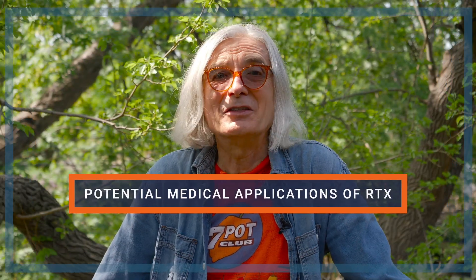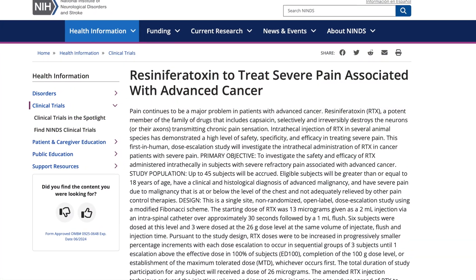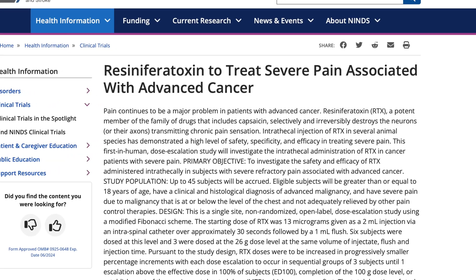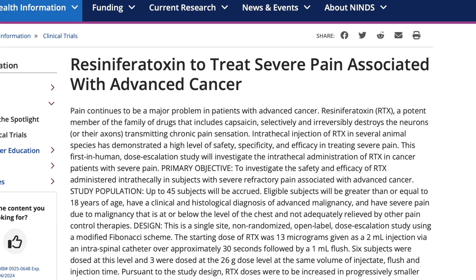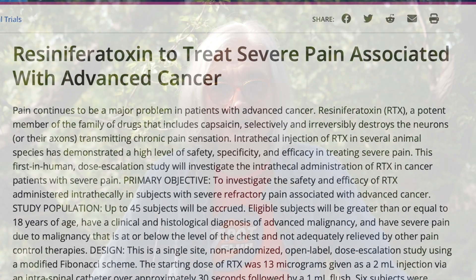Although you can't eat it, there are potential medical uses of resiniferatoxin. RTX's nerve-desensitizing properties have attracted the attention of researchers, as it selectively and irreversibly destroys the neurons transmitting chronic pain sensation. Research is ongoing, and at least one company is working towards utilizing this compound to provide pain relief for late-stage cancer patients. So despite its dangers, RTX may hold promise in the field of medicine. Though I must admit I'm scratching my head over how a compound deemed carcinogenic can also be a good treatment for cancer patients.